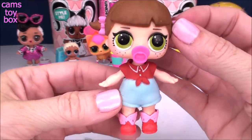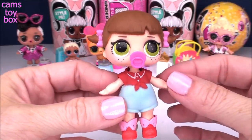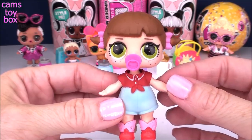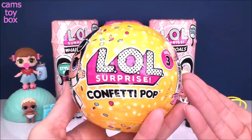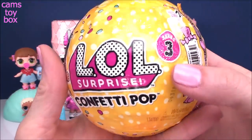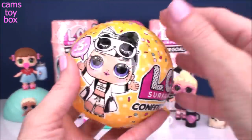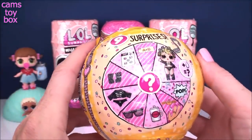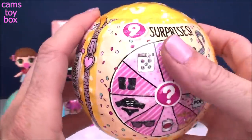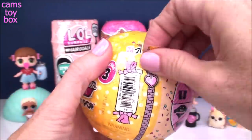Here she is in her little cowgirl outfit, looking like a total country girl. I'm so super excited to check out our confetti pop. It's been so long since I opened one of these. These are series three balls, and they're the only ones that come with nine different surprises. How cool is that? And I love this little dial they have here — super super awesome.